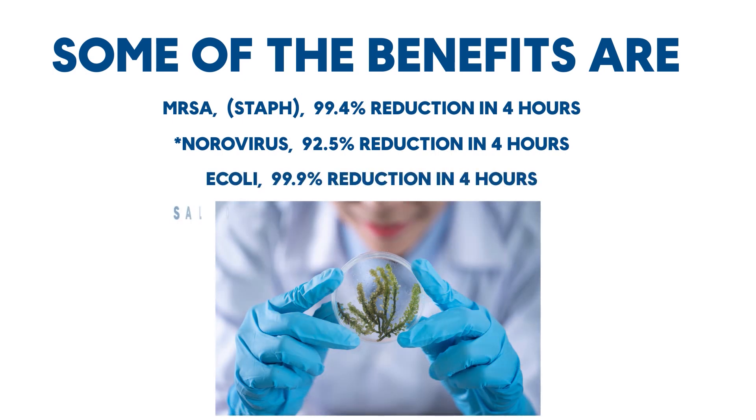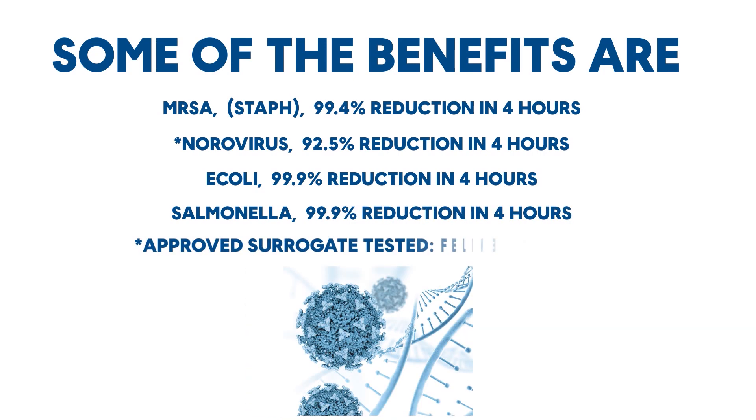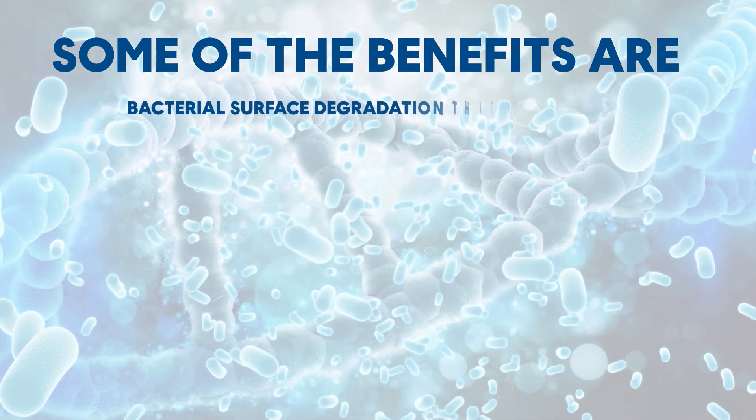Salmonella — 99.9% reduction in four hours. Approved surrogate tested: Feline Calicivirus. Bacterial surface degradation that works 24/7.